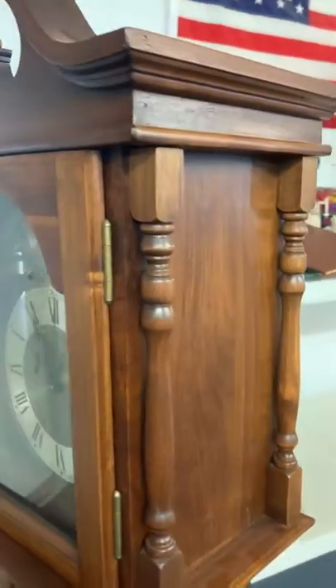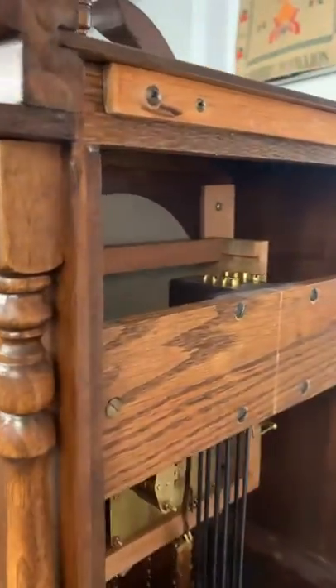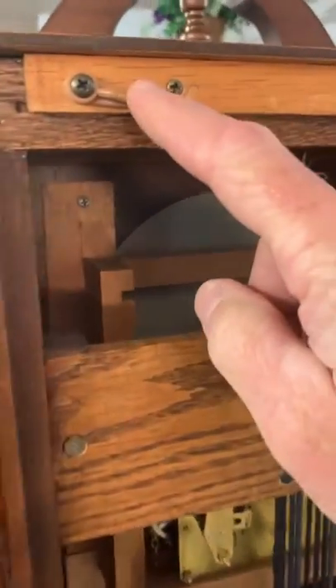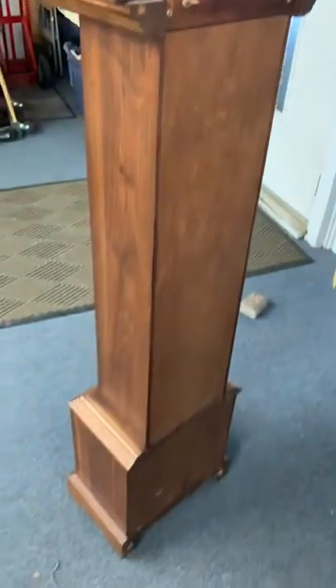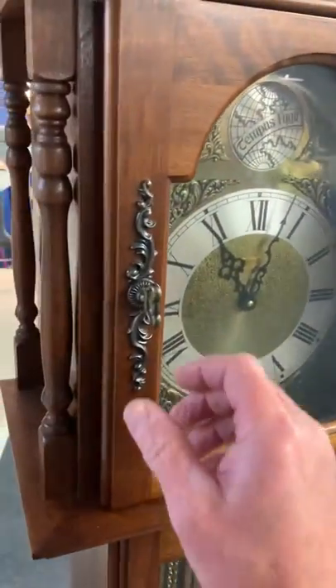It's got a beautiful walnut case to it. It is running. I took the back of it off — there's the back cover. You just flip those little switches and it comes off, so you can see the back of it and the maker's name right there on the back of the brass clockworks. It is running. Underneath, it'll have some adjustable feet so if you have uneven flooring, you can level it up a little bit.